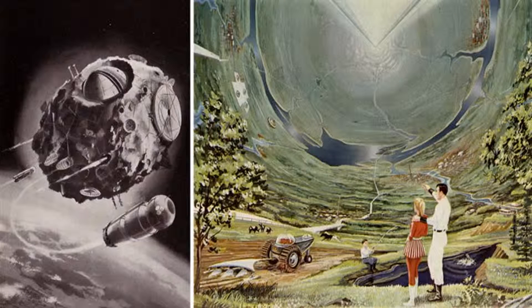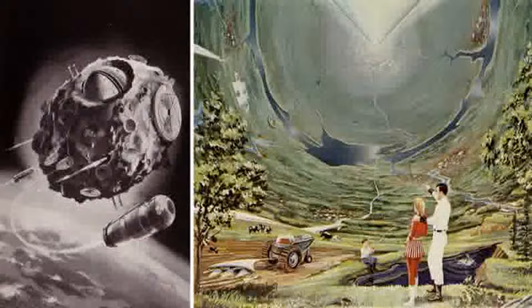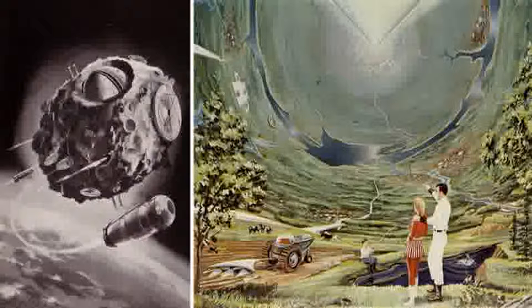At number 2, it's Bubble Worlds. Long before Gerard O'Neill published the first description of his rotating cylinders, NASA scientist Dandridge Cole proposed a similar concept which he called a Bubble World. While O'Neill's cylinders were built from scratch using materials scavenged from the Moon, Cole's idea was much more metal.